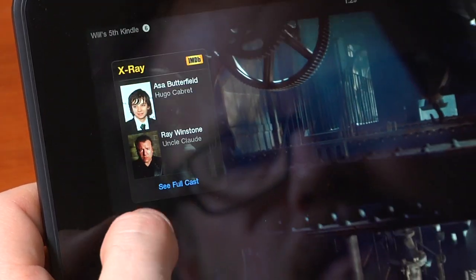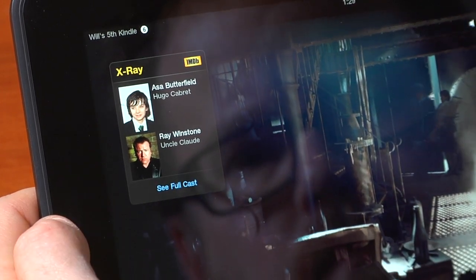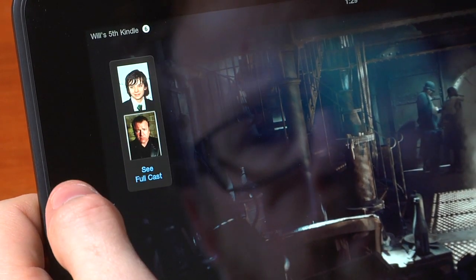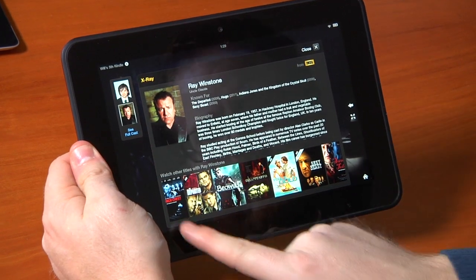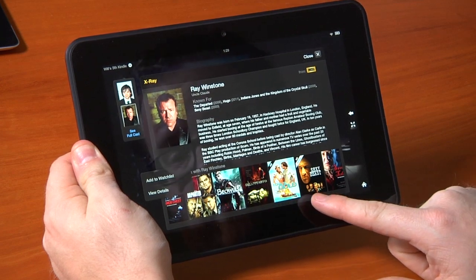Amazon also offers X-Ray: for videos you purchase, download, or rent from Amazon, you can see which actors are on screen at any given time and click into their IMDB bios. It's not that useful a feature, but it works because Amazon owns IMDB, letting you find a list of all the actors in a certain scene.